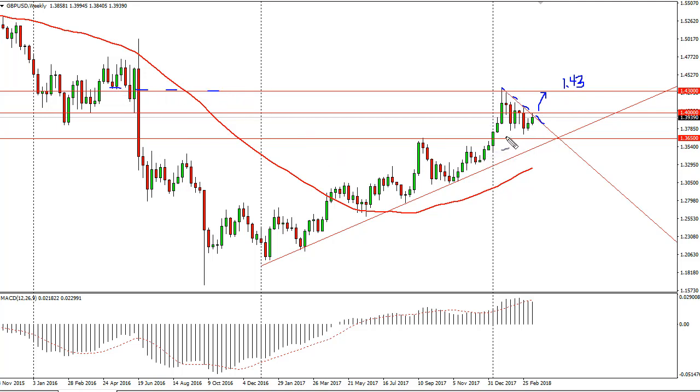It does look like we're trying to grind our way to the upside, with 1.3650 being the floor right now. If we stay above there, I think the only thing you can do is buy — but I'd wait for a break above 1.40 and I'd keep my position size small.